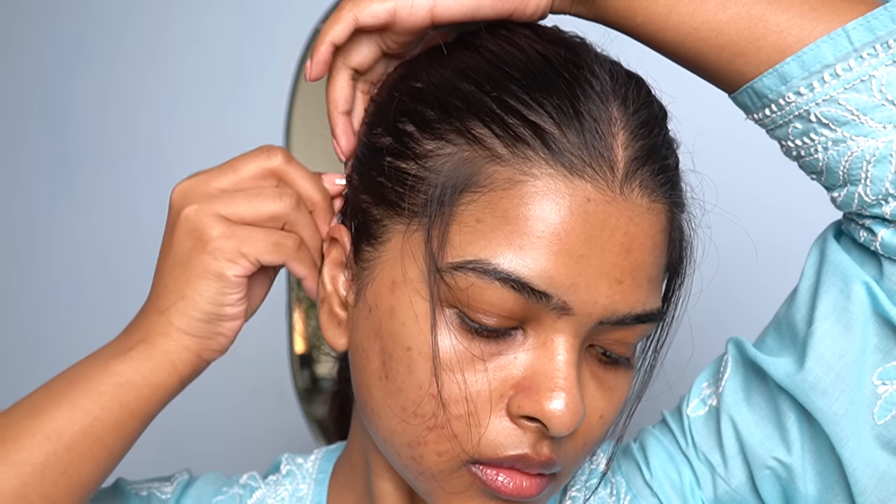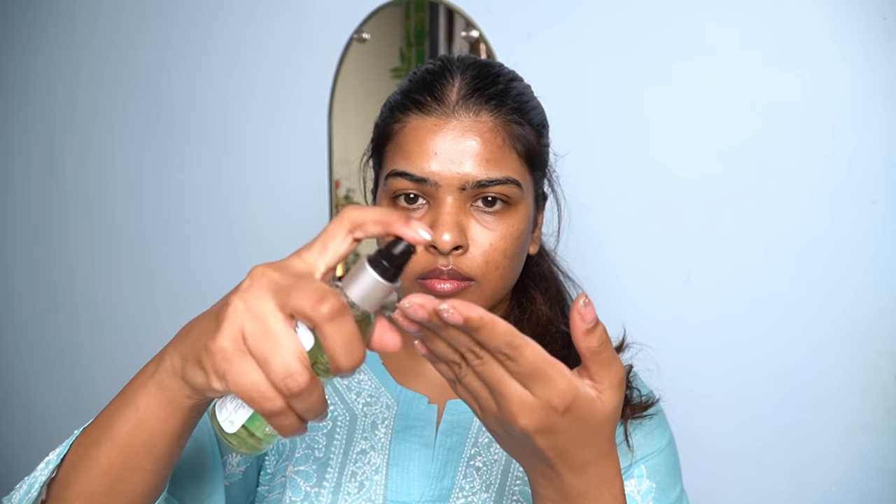I have a lot of baby hairs, so I'll be securing them with the help of a bobby pin. Then take a little serum in your palm, warm it up, and apply it just to the length of the ponytail so it won't have fly-aways, and it won't be frizzy or puffy.